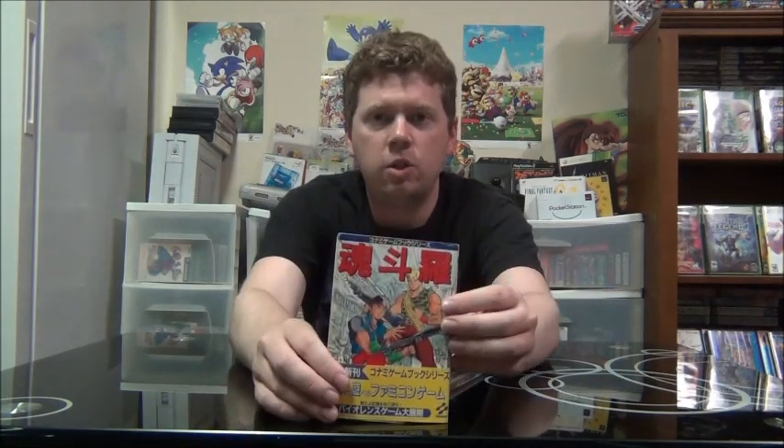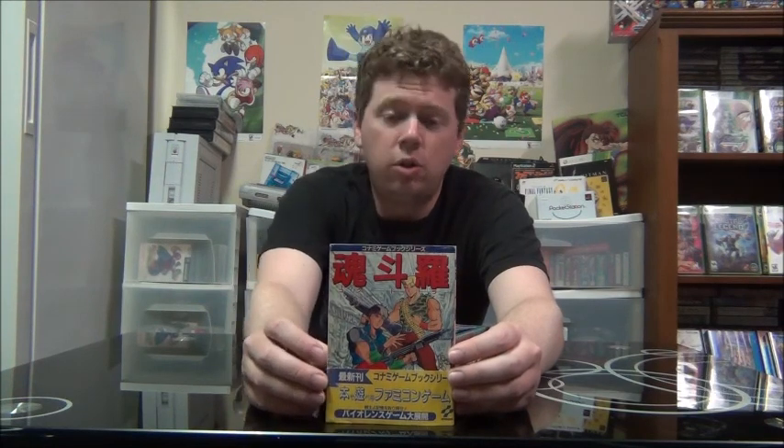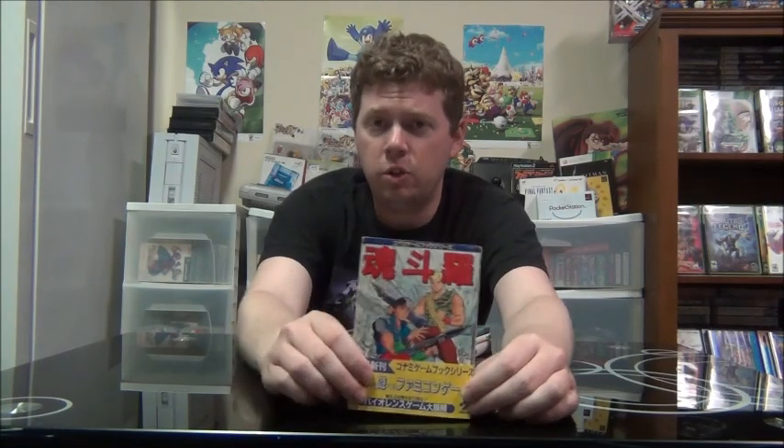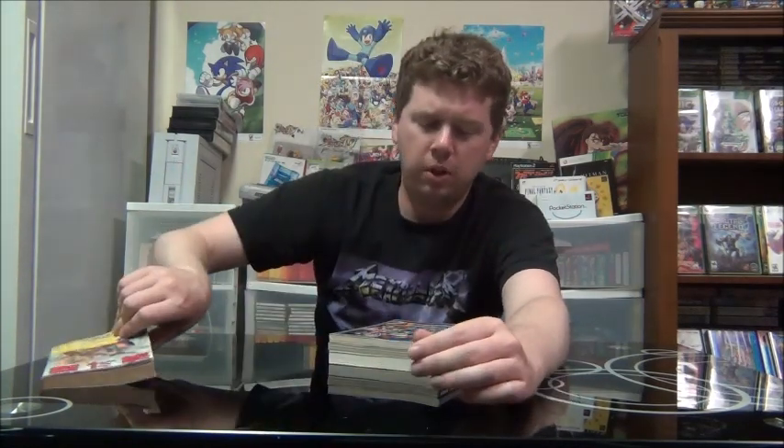This first one I thought was really cool. It's actually not a strategy guide — it is a Contra choose-your-own-adventure novel. As you're reading through it and you're given some options to choose from, you can choose and it'll tell you to skip to a certain page to see the results of your choice. It's a game book Contra thing. The Contra choose-your-own-adventure book. Pretty cool.